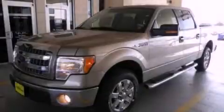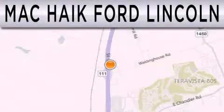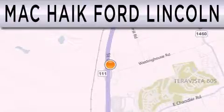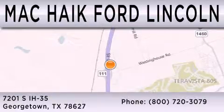This vehicle won't last long at this price — call and arrange a test drive now. Mack Hike Ford Lincoln is dedicated to doing everything possible to ensure that the experience you have selecting your next vehicle is as pleasant as possible. We are located at 7201 South Interstate Highway 35 in Georgetown.